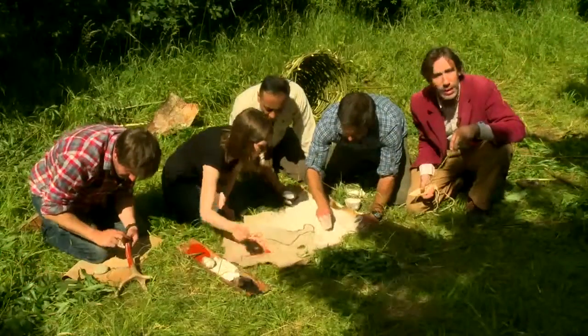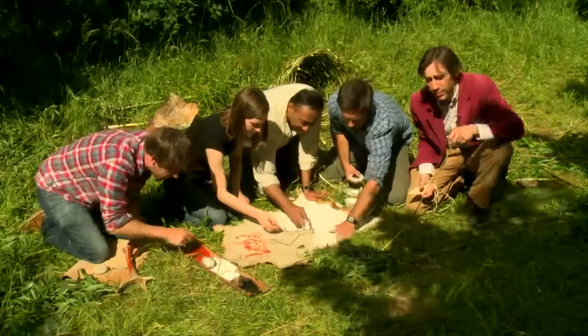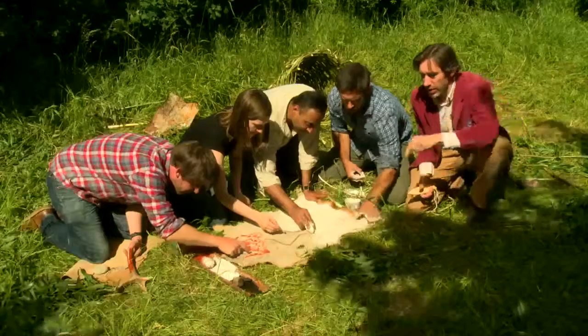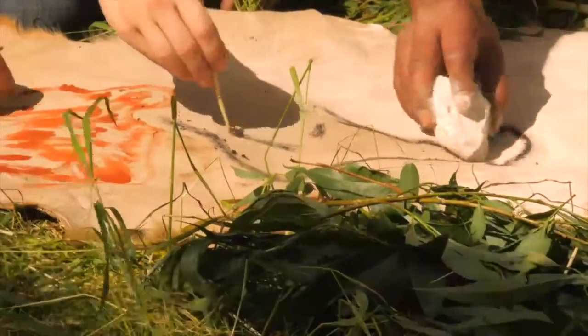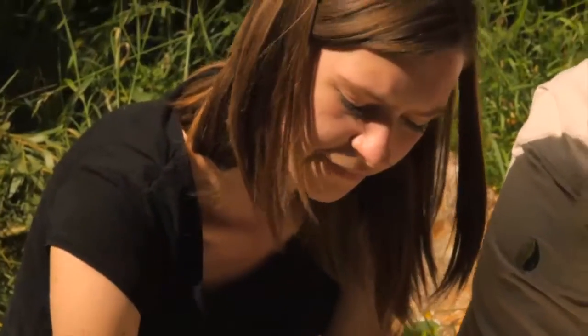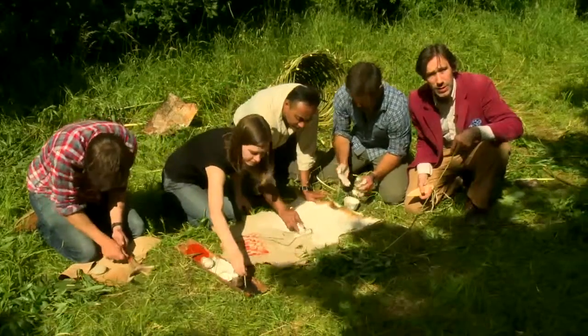But a lot of what they would have produced we've lost, because they didn't only decorate cave walls — they almost certainly decorated their own tents and also their own bodies with body art too. And of course we don't have that today, but we do have some remarkable artwork from the famous caves of Western Europe, and also increasingly from other parts of the world as well.